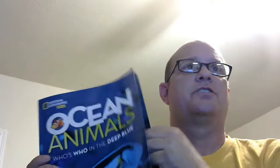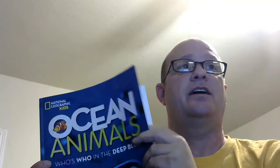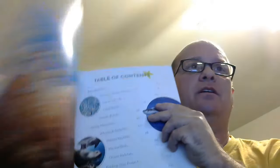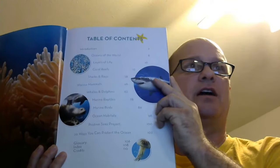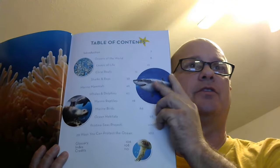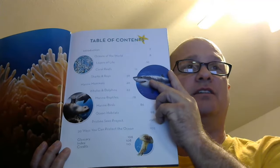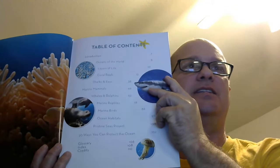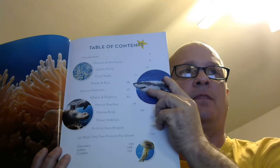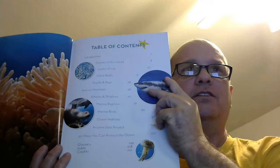Ms. Rizzo is a former staff writer for National Geographic magazine and is the editor at National Geographic Books with the Smithsonian Freer and Sackler Galleries. She is a frequent contributor to National Geographic Kids books and has written for Scientific American. Her extensive knowledge in marine biology has created detailed explanations of ocean life and visually appealing books for all ages to enjoy.